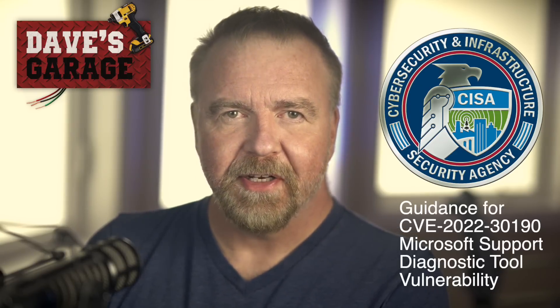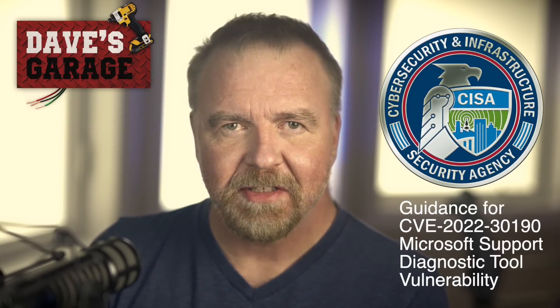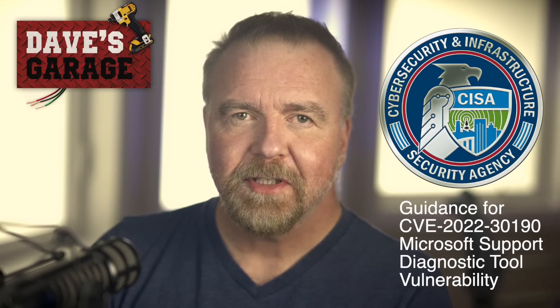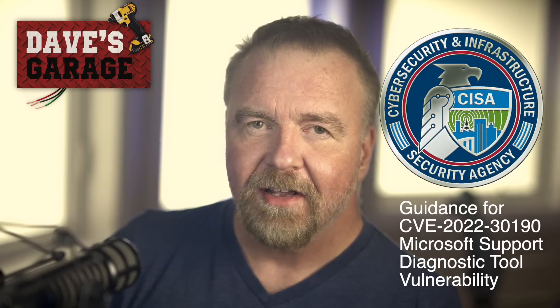There's a new zero-day Windows exploit out in the wild today. It allows an attacker to execute arbitrary PowerShell commands on your system, so it's fairly severe. There's no patch available yet, but there are manual steps you can take, and I'll fix and protect my own system as you watch, all today in Dave's Garage.